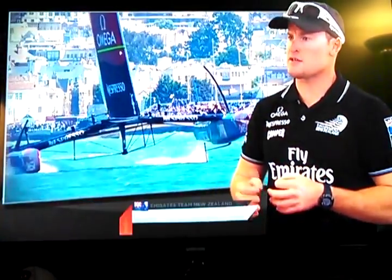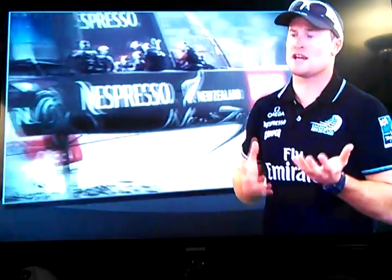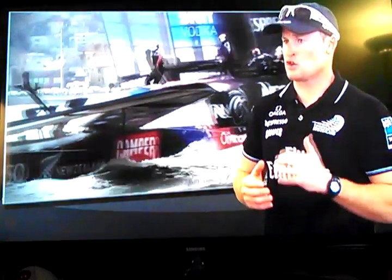Velocity Made Good — how to put that into layman's terms. These AC-72 catamarans are powered by the wind, and the course is set so that the top mark and the bottom mark are directly in line with the wind. On a sailing boat, you can't sail directly into the wind or directly away from it, so we need to sail angles. A good VMG will get you from the bottom to the top in the shortest possible time, covering the shortest possible distance at the fastest possible speed.